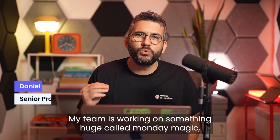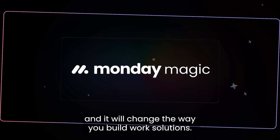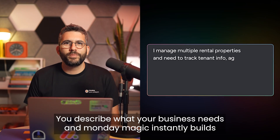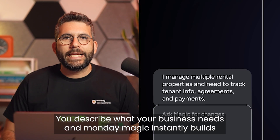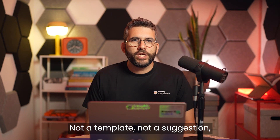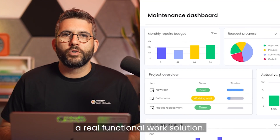My team is working on something huge called Monday Magic, and it will change the way you build work solutions. Here's the idea: you describe what your business needs, and Monday Magic instantly builds the full solution for you. Not a template, not a suggestion — a real functional work solution.